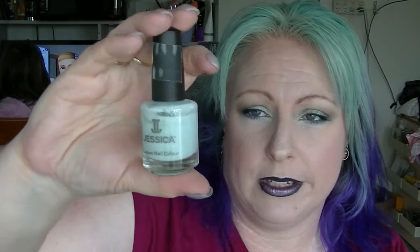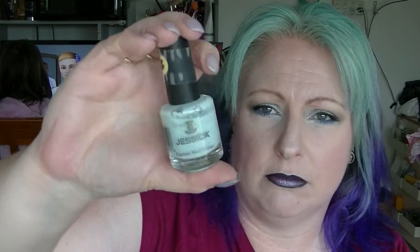I bought this one from Jessica — it's a harder brand to get in Australia, I think I got this off Cosmetic Capital. This one is called I Am Strong, which is why I bought it. Occasionally you need to be reminded. It's quite a nice icy blue with glitter in it, but I bought it because it's called I Am Strong.